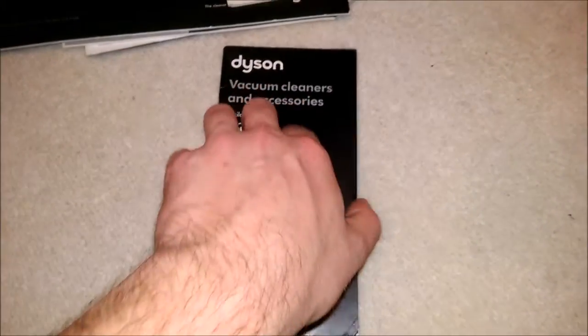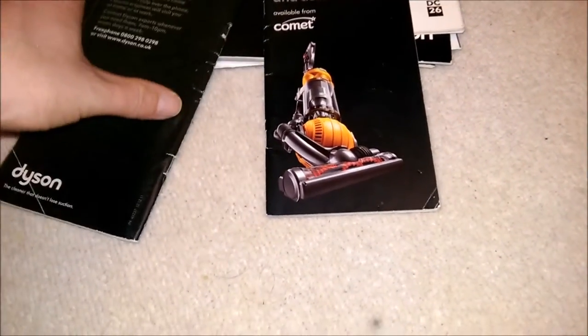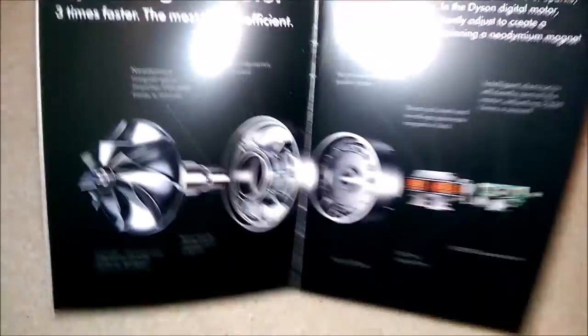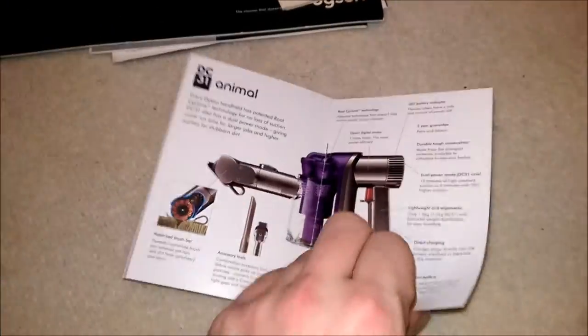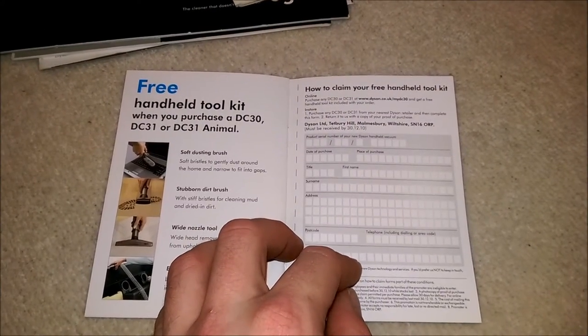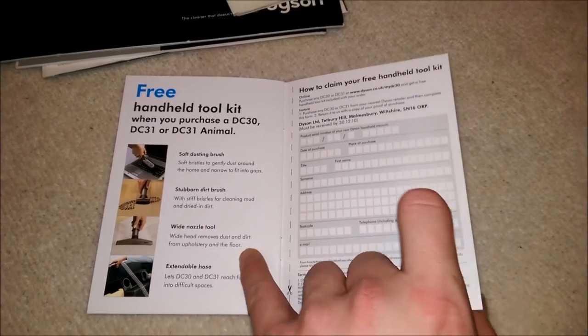Another big one from Comet which actually looks the same as the other one from Comet. That's December 2011, that's April 2011 — I don't think there's going to be any difference at all really, so I'm not going to go back through all that again. The little booklets on the handhelds — the digital motor there, very nice. DC31 Animal, DC30 and 31. How to claim your free handheld — I'm too late. The Dyson City, and there's a little fan hiding in there.